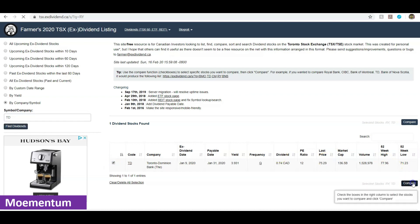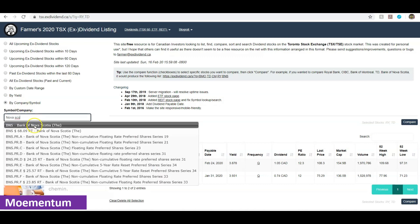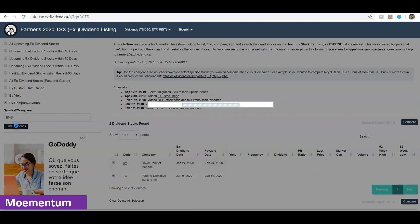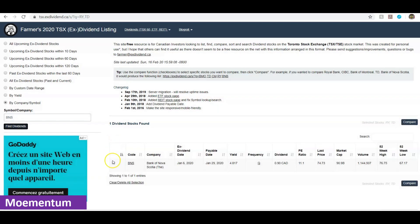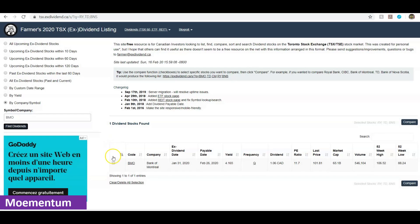Next I'm going to search for Bank of Nova Scotia — again a very popular bank in Canada. Adding it to our comparison list: it has a yield of 4.8 percent. And of course, let's not forget Bank of Montreal, BMO, with a yield of 4.16 percent. Let's add that to the comparison as well.